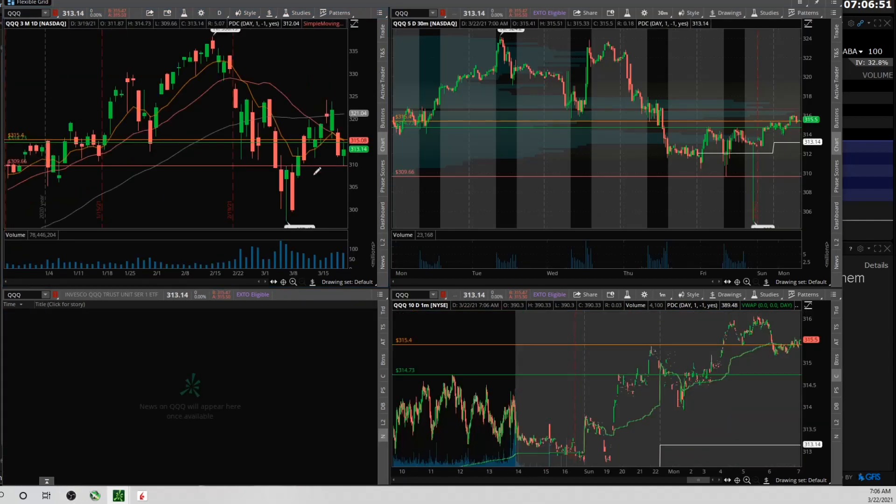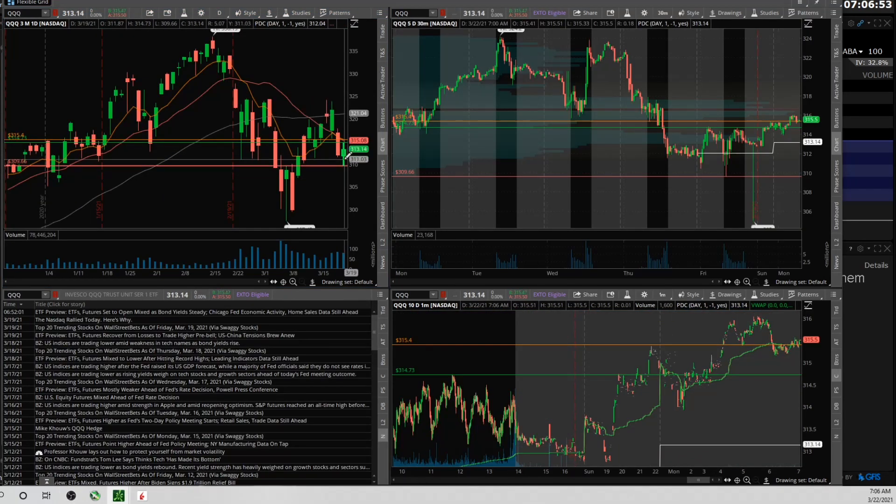Now looking at the QQQ — the candle looks a little bit better, kind of a bit of a disconnect between SPY and QQQ, because I feel like tech has been getting beat up. It is below the short-term moving averages, so I put the nine EMA at 315.40 and the 20 SMA is right at 315 as well. So just knowing that 315 is a big area of resistance where a lot of these short-term moving averages are converging.